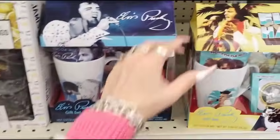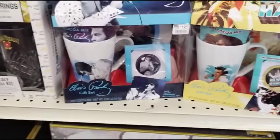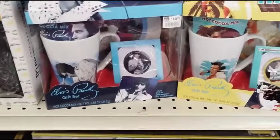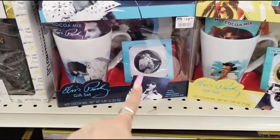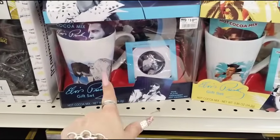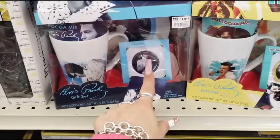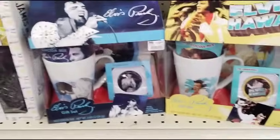They have Elvis the Pelvis — on sale for half of $10.99. You have Hawaiian Elvis and the regular one right here. It comes with a mug, plate, ornament, and hot cocoa mix. That is awesome.